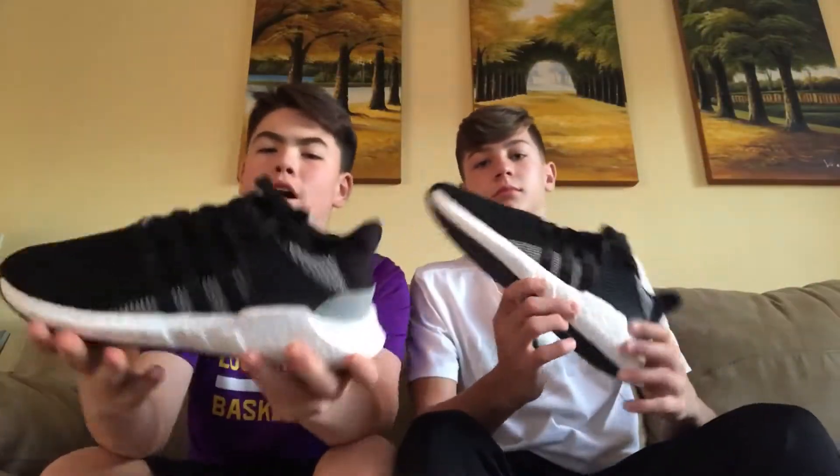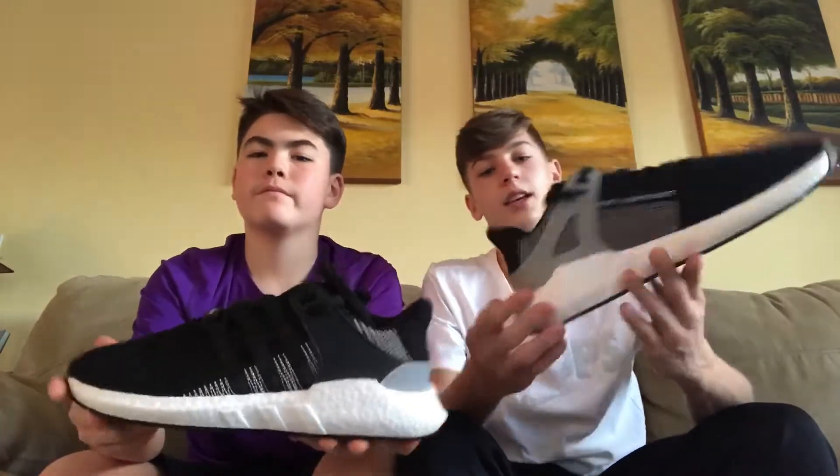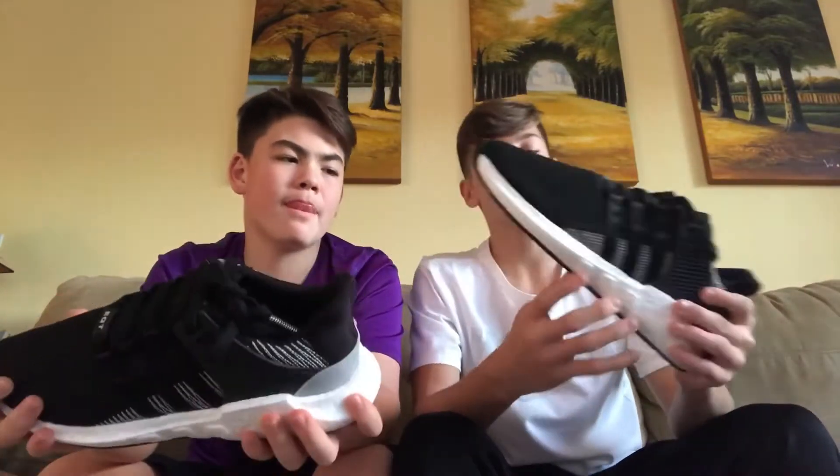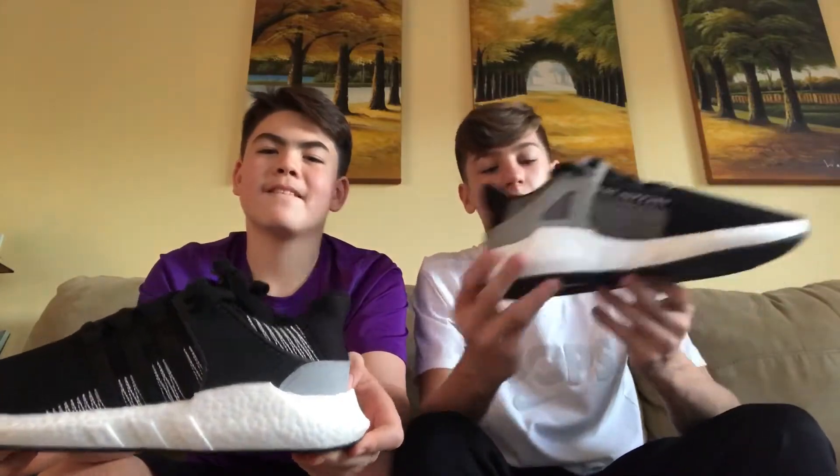We picked up these EQTs at our local Adidas outlet for a pretty good price since they had Black Friday deals. These shoes retail for $180, but since it was Black Friday, 25% off, so we were able to pick these up for $135. That's a steal — that's a great price for a shoe as comfortable and as good-looking as this one.